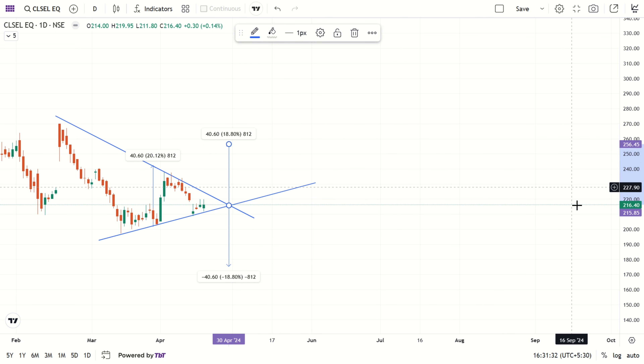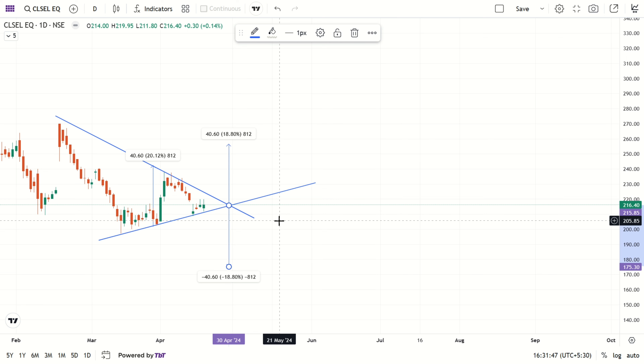Bullish target is 256.45 — it may go up to there, chances are there. If breakdown happens below this support zone, then it may fall down to 175.30. Chances are there, so wait for breakout or breakdown.